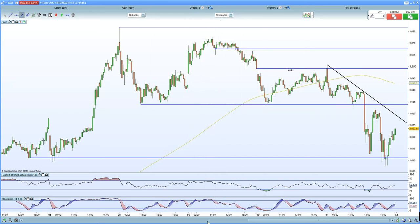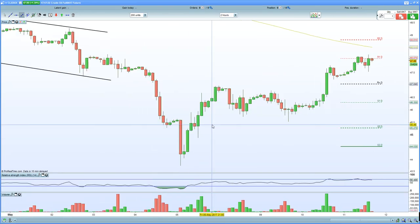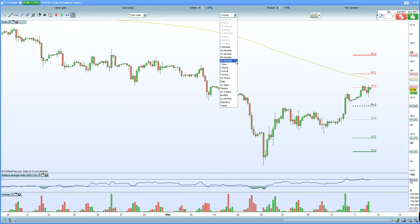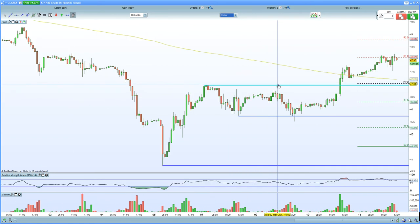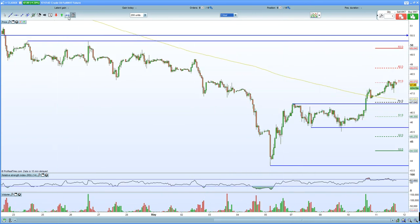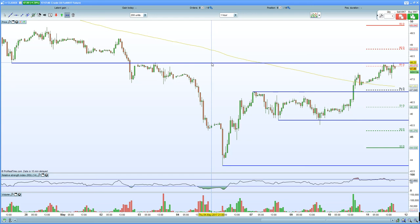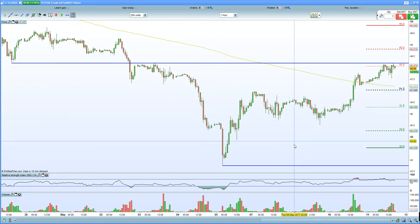That really does sum up the European indices. You also have oil into resistance — watch out for oil. On the 60-minute chart, resistance here with previous support equalling resistance. Watch out for that zone at $48. We had an impressive bounce from the low at $43 — a $5 move — and now we're looking for a reversal, so watch out below.